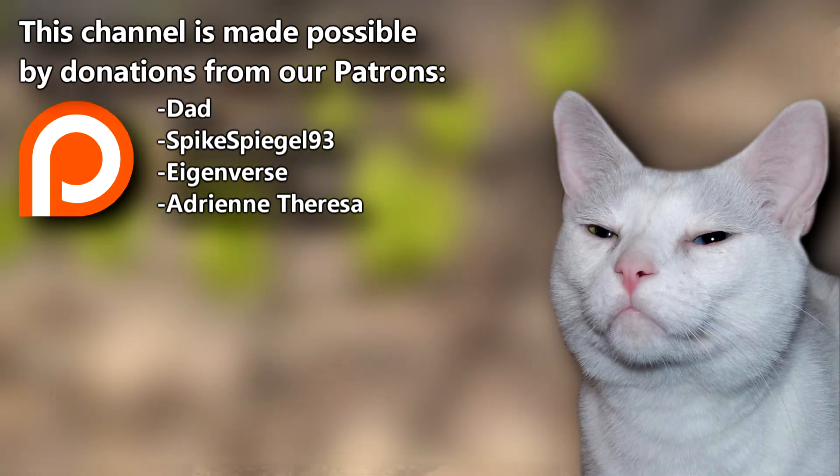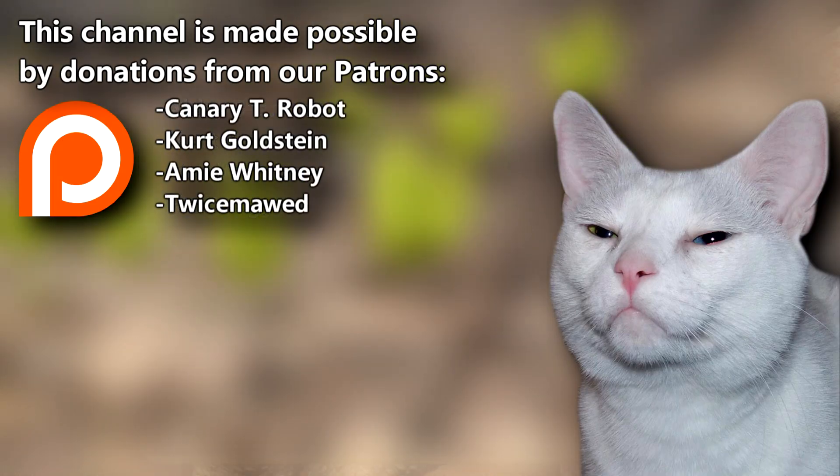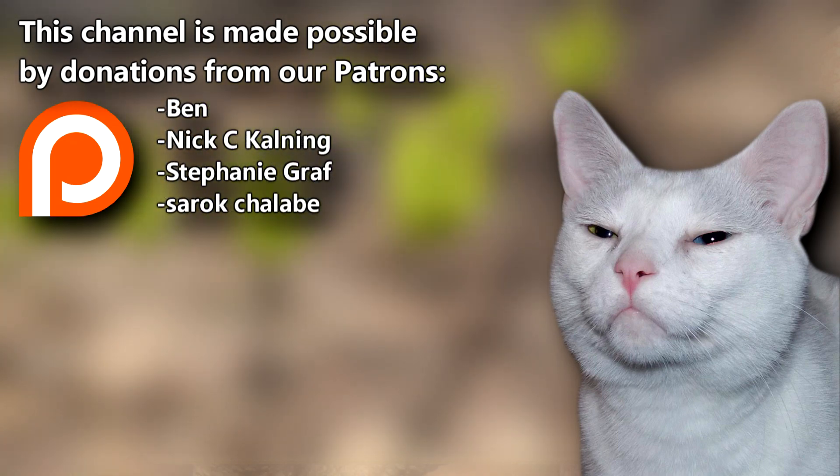This episode was a request from our Patreon supporter, Stephanie. Join her and everyone else at the AFF Patreon page to help support the channel. Give a thumbs up if you learned something new today, and thanks for watching Animal Fact Files.